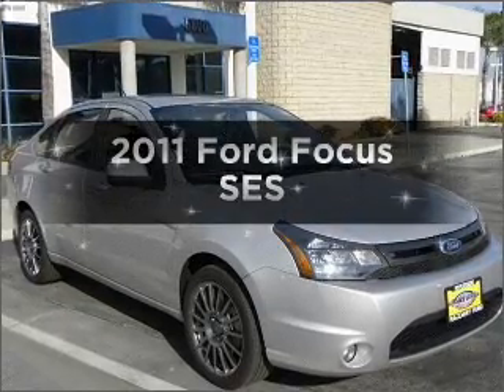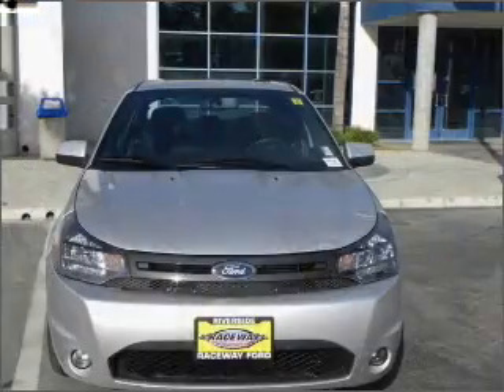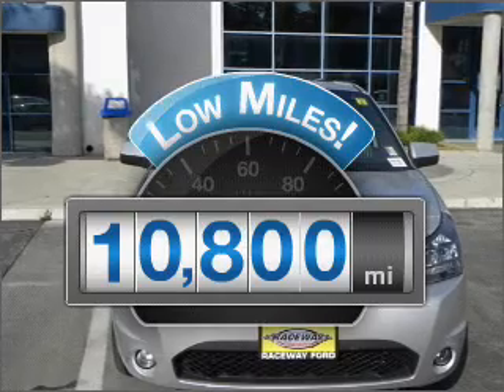Presenting the 2011 Ford Focus. If you're looking for an automobile with great attributes, look no further. Why worry about high mileage? Choosing a ride with lower mileage is the right choice for your busy life.